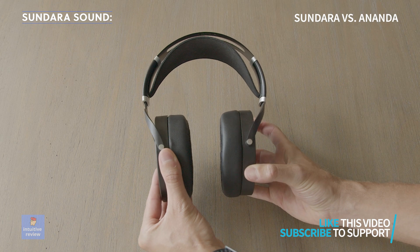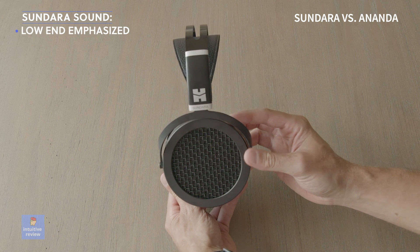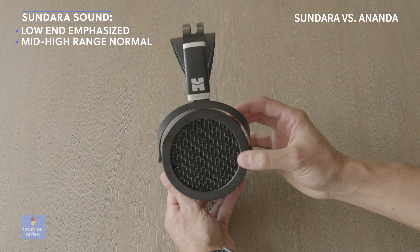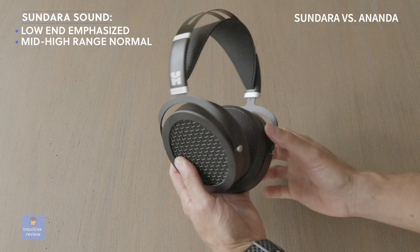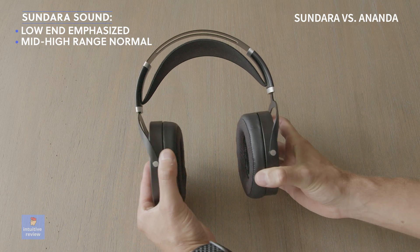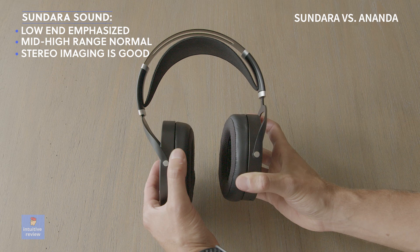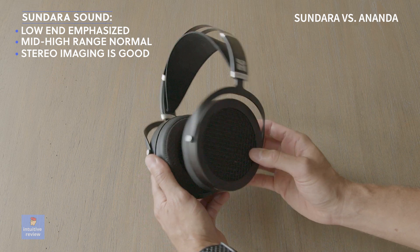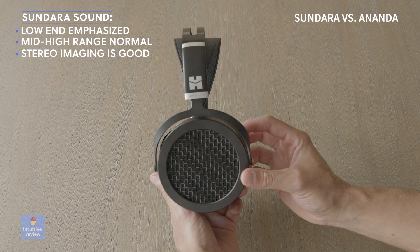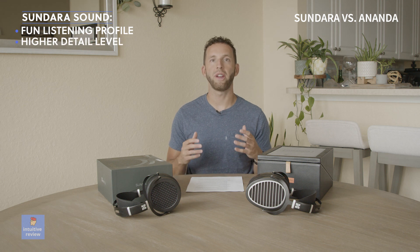The low end seems to be more emphasized and loose in comparison to the Ananda — you will definitely feel the bass more in these. The mid to high range seems normal. I noticed an improvement with space and depth when listening to live vocals or acoustic music. Stereo imaging is nice and instrument separation is good. It gives a good presentation of a feeling like the band is playing live in front of you. Overall, I think the Sundara has a fun sound.